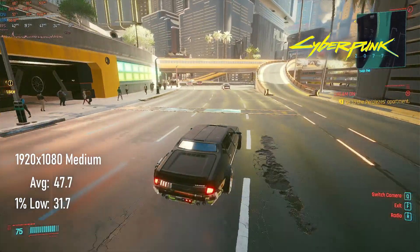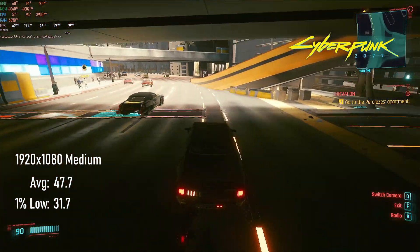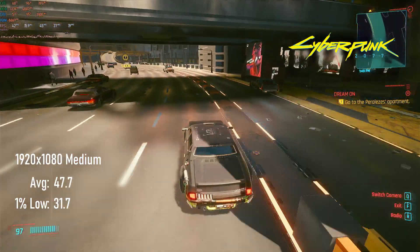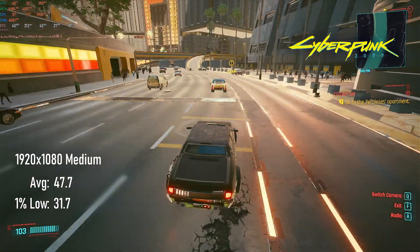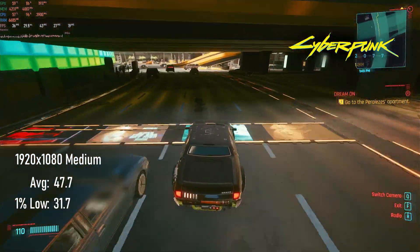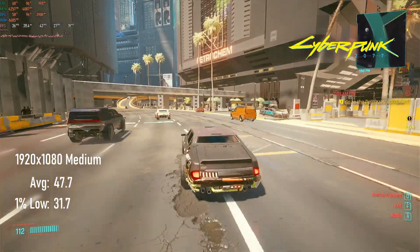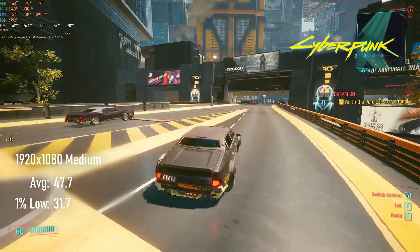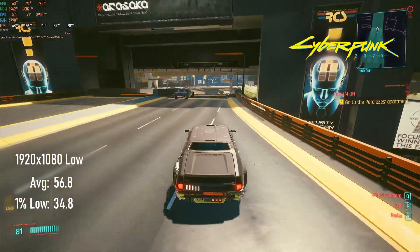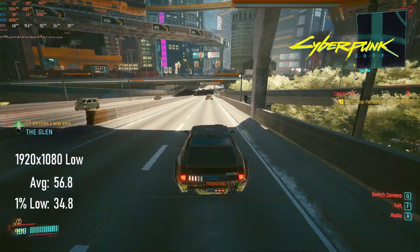The world might have given up on Cyberpunk, but not me — I still can't get enough of this game. 1080p medium averages 47 FPS and drops to 1% lows of just over 30, placing it about even with the newer GTX 1650 Super and slightly above the RX 480. 1080p low doesn't quite hit a 60 FPS average, so given the visual style of the game, I'd recommend sticking to medium.